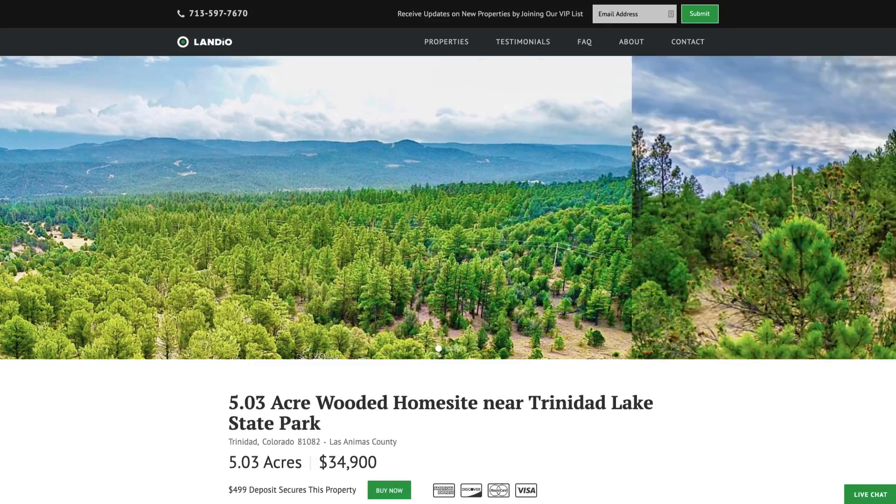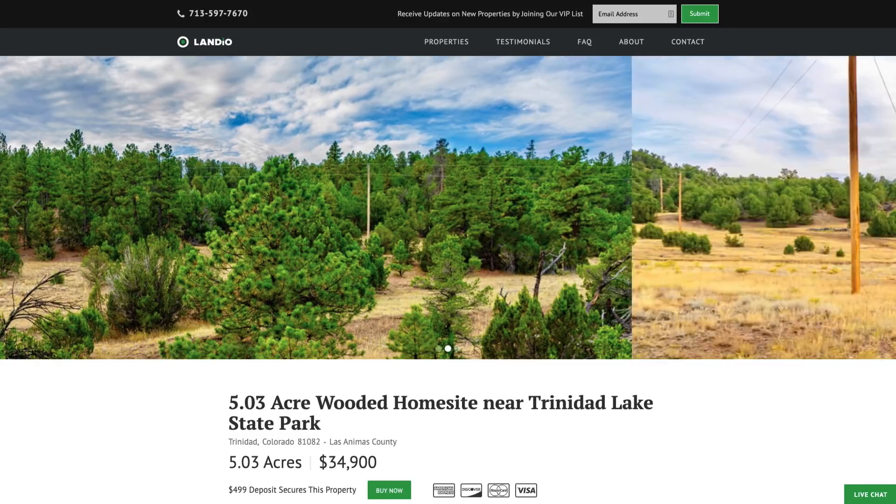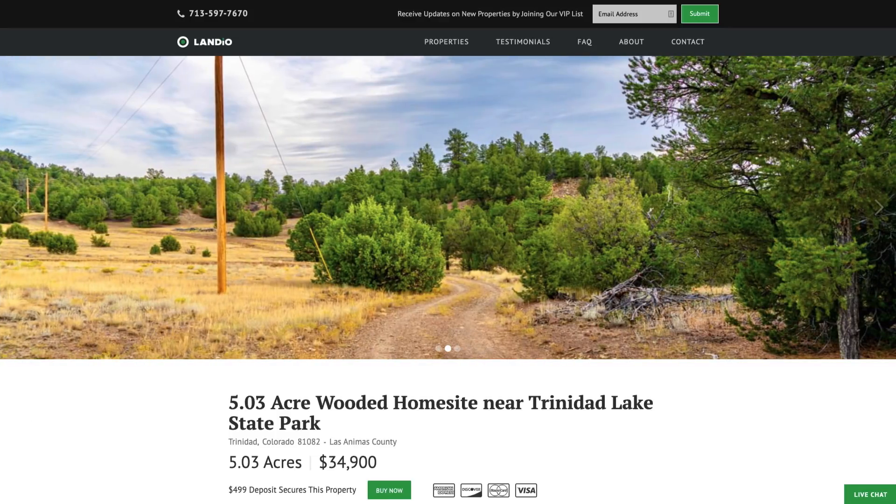Hello, this is Tori with Landio. We have a new five acre wooded home site with electricity and county road frontage near Trinidad and the Trinidad Lake State Park in southern Colorado.